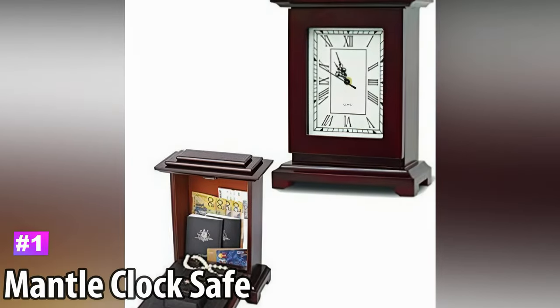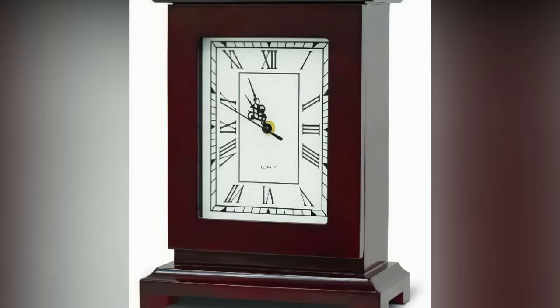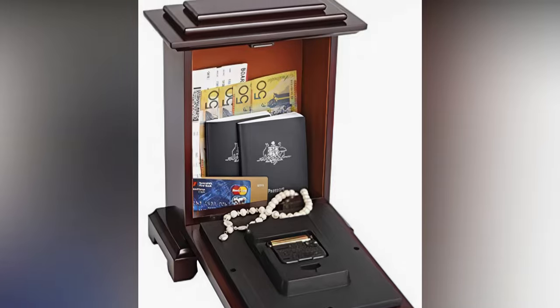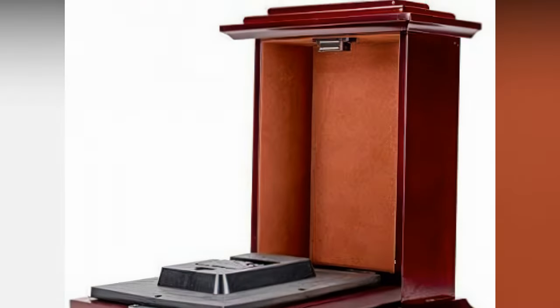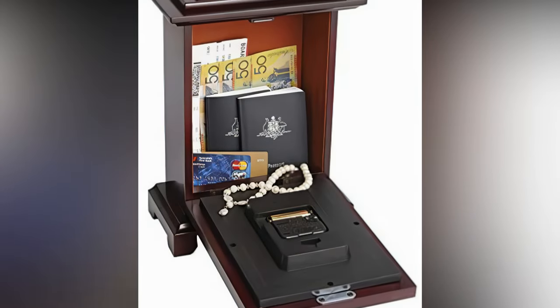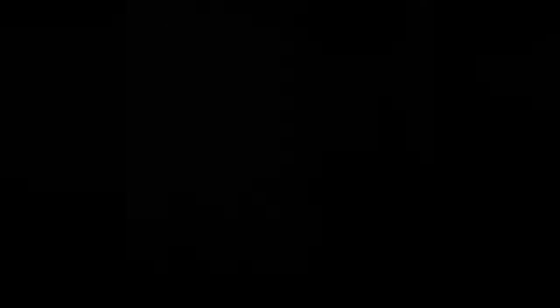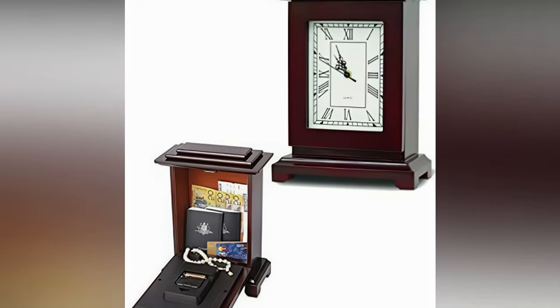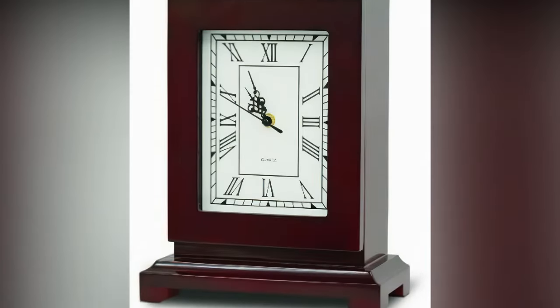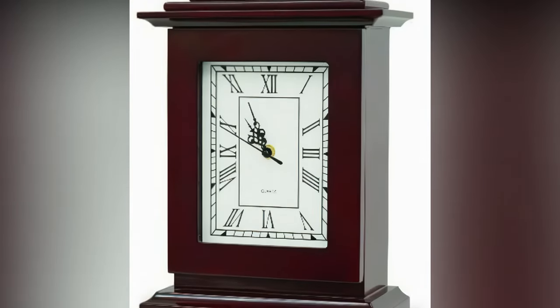Number 1: Mantle Clock Safe. This clock features classic wood construction that gives it a vintage appearance, as well as a rich walnut finish that extends from the outside to the inside. When you pull down on the front panel, it opens up to expose the empty interior that you can use to store valuables, documents, and more. The clock features a fully functional face with reliable quartz movement to accurately keep the time. You can place the Mantle Clock Safe in any room, tuck away your belongings, and no one will be the wiser.